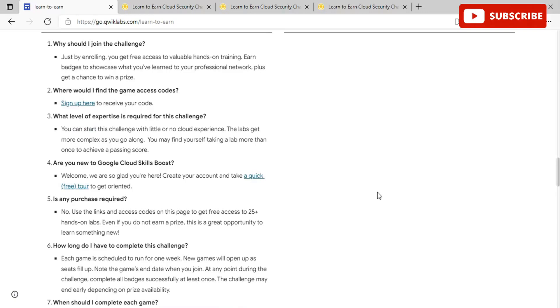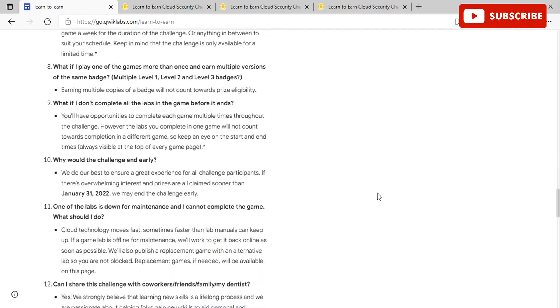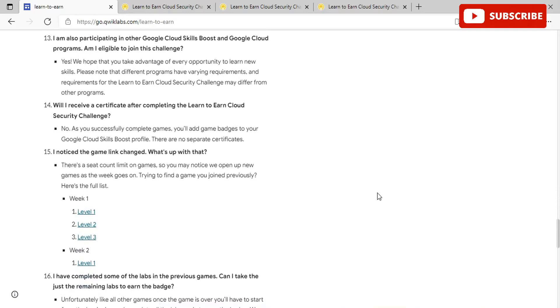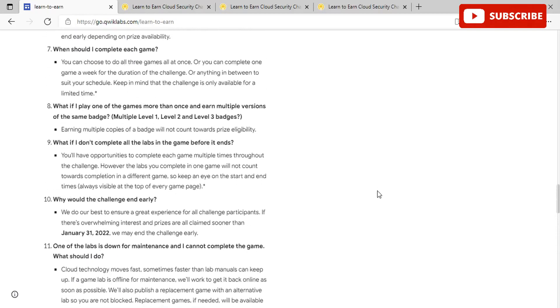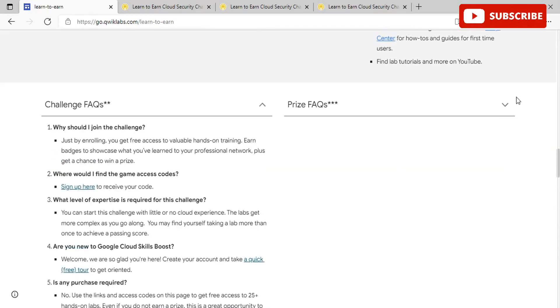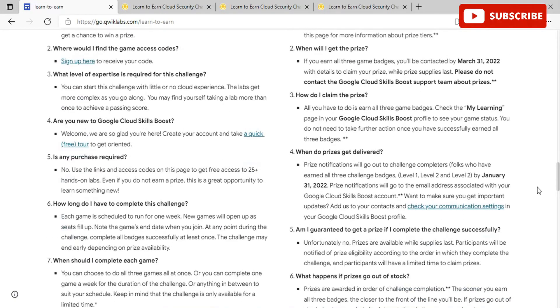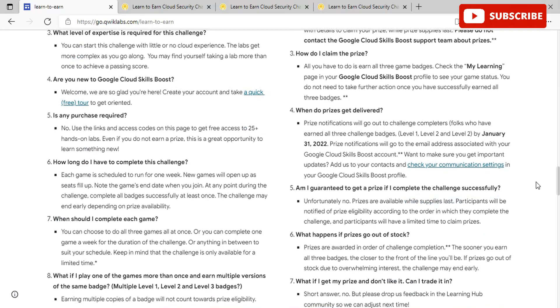With Qwiklabs, they are here to help you achieve the skills and certifications that will advance the trajectory of your career. You can take your career in tech to the next level. Build your skills with the Learn to Earn Cloud Challenge, and you'll get free access to 25-plus hands-on labs, plus an opportunity to earn prizes, grow your network, and showcase your skills. Join the challenge tomorrow as soon as it opens.